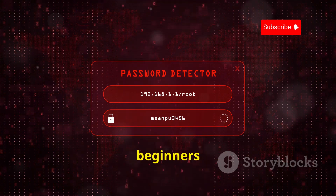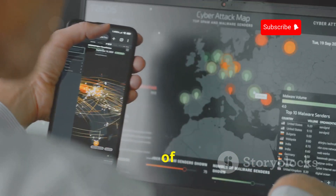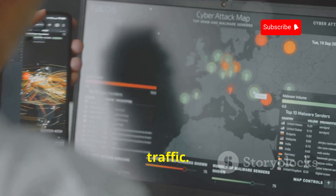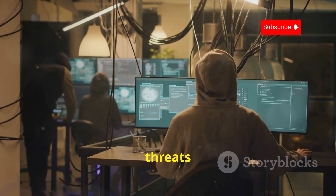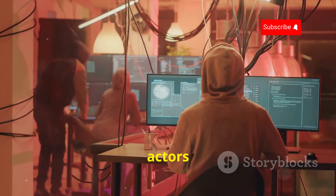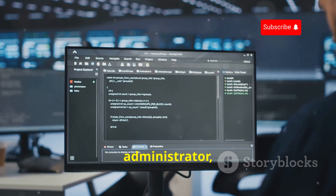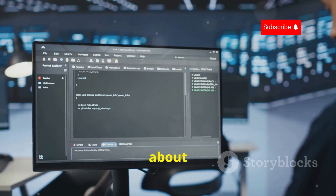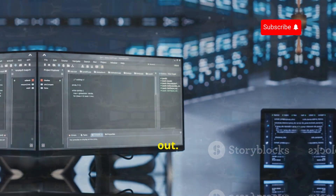One of the standout features of cSploit is its ability to analyze network traffic, allowing you to identify potential security threats and understand how malicious actors might try to compromise your network. Whether you're a network administrator, a security consultant, or just someone interested in learning about penetration testing, cSploit is definitely worth checking out.